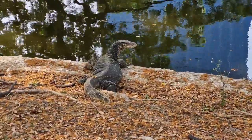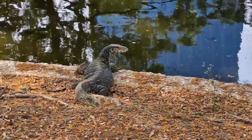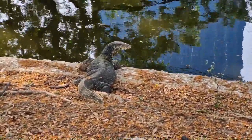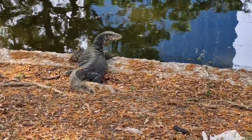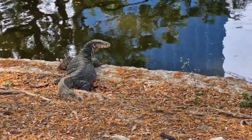These intelligent and opportunistic predators have a varied diet that includes fish, frogs, birds, small mammals, and even carrion. They are proficient hunters, using their sharp teeth, claws, and powerful jaws to catch and consume their prey.